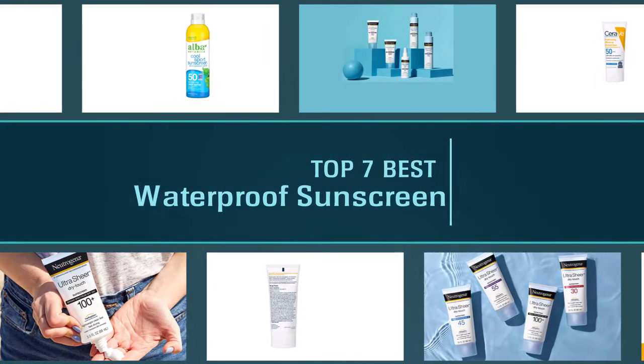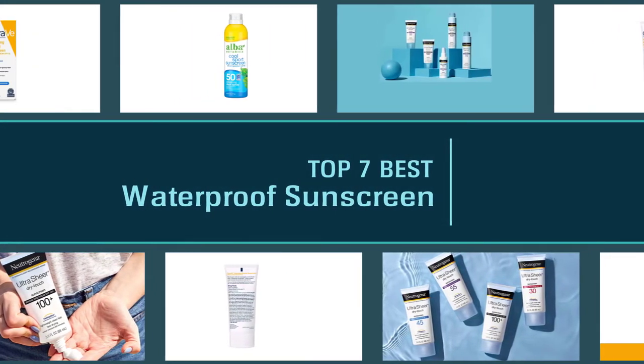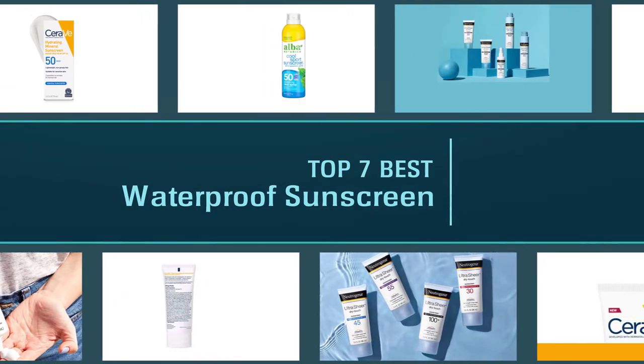While most sunscreens do their job well, not all could be effective if you are stepping into water. If you are looking for the best waterproof sunscreen, here are some of the best of them.